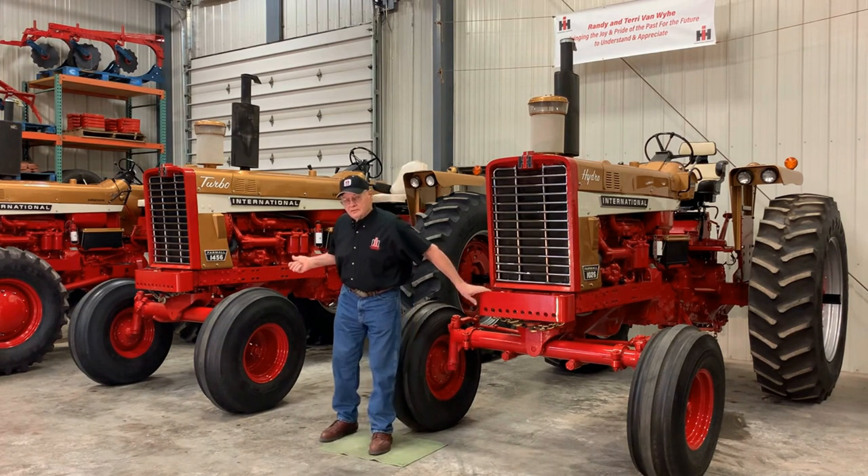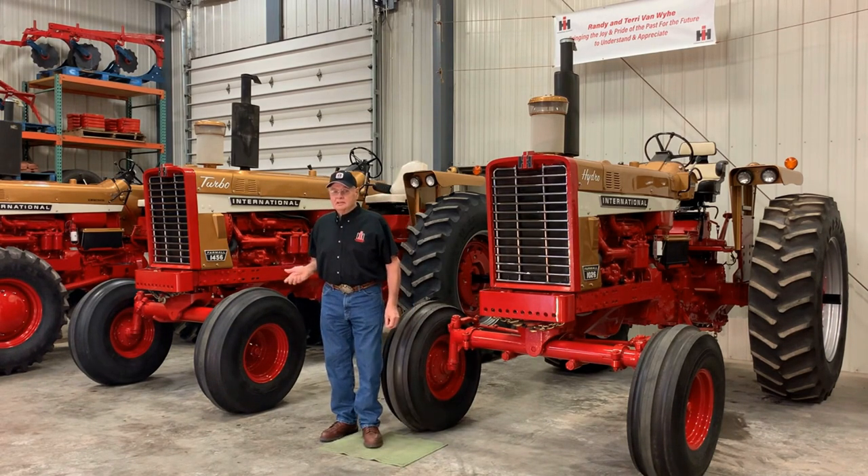The 1456 was IH's largest and heaviest tractor in the gold demonstrator program. It also had the 407 turbocharged engine but was available only in the gear drive model. The 1456 accounts for another 125 to 150 gold demonstrators.